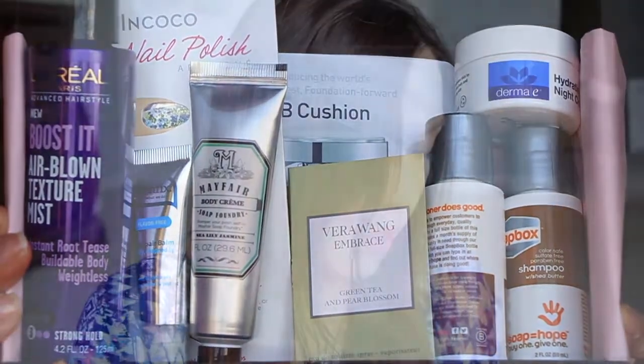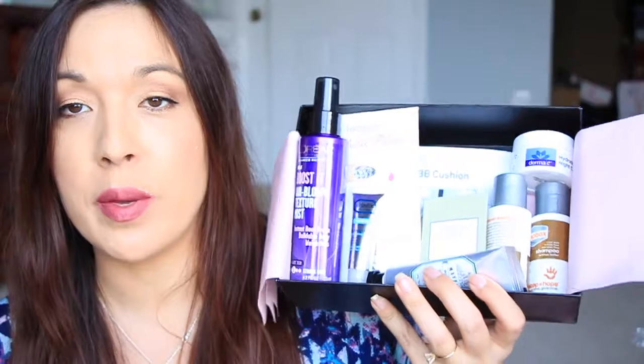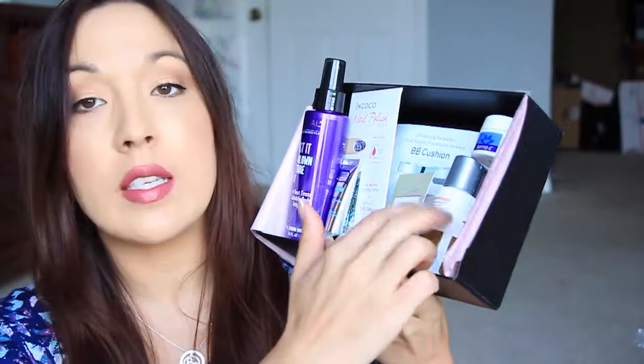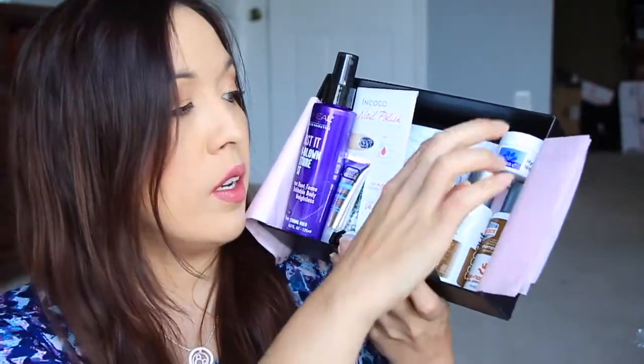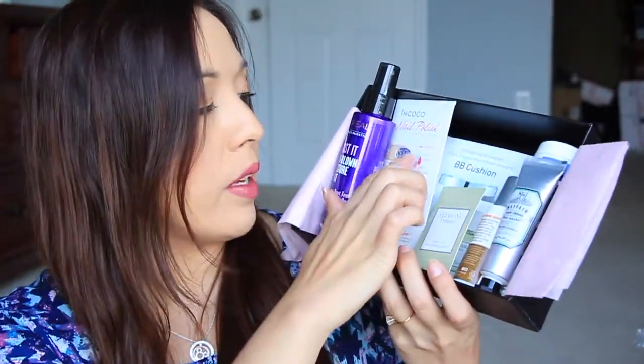So that is everything in the Target Beauty Box. You can see that this box was crazy full of all kinds of goodies. Yeah, this box was well worth the $7.50. Look at all the stuff you get in here - a nice size shampoo and conditioner, a decent size moisturizer that's going to last quite a long time, a body moisturizer, a scent, the BB cushion, the nail appliqués, a lip treatment, and a hair product. That's a lot of stuff for $7.50. That is everything in both my Birch Box and my Target Beauty Box. Thank you guys so very much for watching. Let me know if you've gotten Target Beauty Boxes, or if you haven't, this is the first one that you've seen, or if you plan on getting one in the future. That's it, and I will see you again in another video. Bye, guys!